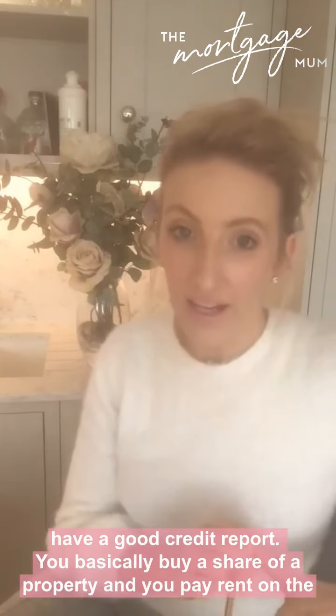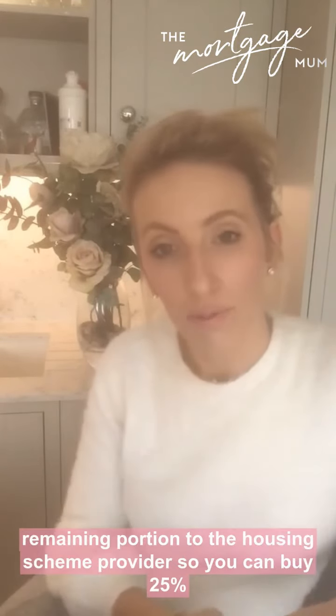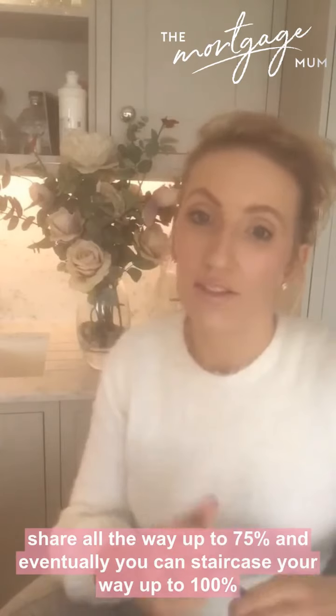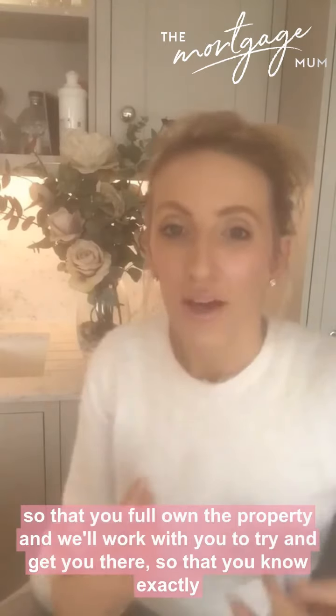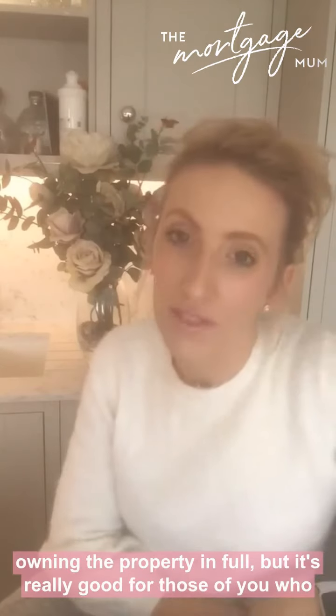You basically buy a share of a property and pay rent on the remaining portion to the housing scheme provider. You can buy at a 25% share all the way up to 75%, and eventually you can staircase your way up to 100% so that you fully own the property. We'll work with you to help you know exactly what you need to be earning and doing to hit your target.